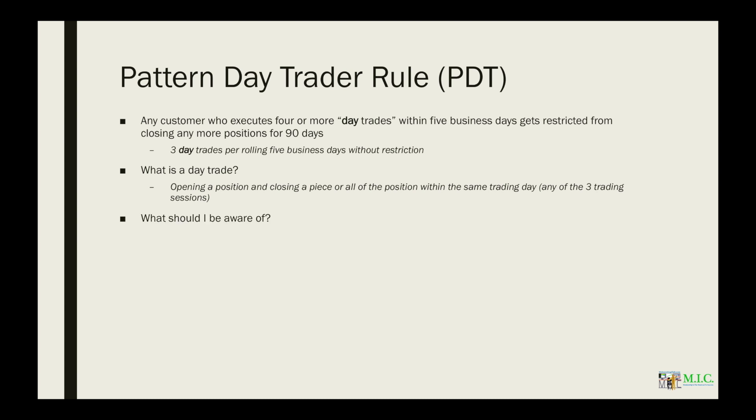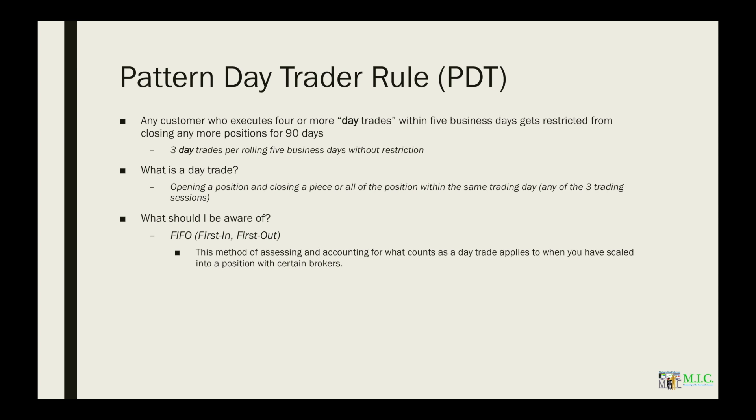What should you be aware of? You need to be aware of what's called first in, first out, or FIFO. This method of assessing and accounting for what counts as a day trade applies when you have scaled into a position with certain brokers. Traders are always fascinated by how to scale or average into a position while under PDT.